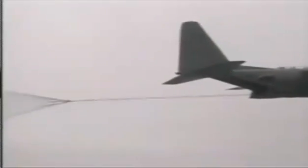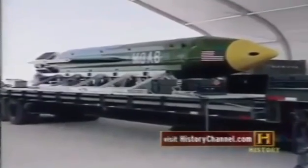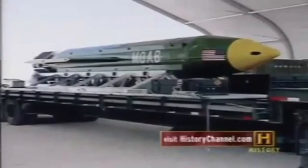MOAB — Massive Ordnance Airburst Bomb — costs about $170,000 a piece, packed with 21,000 pounds of explosives, designed in part to clear out large areas of vegetation. But it's not the future of smart bombs. Except for its precision guidance, MOAB is an old-fashioned weapon known as a daisy cutter.